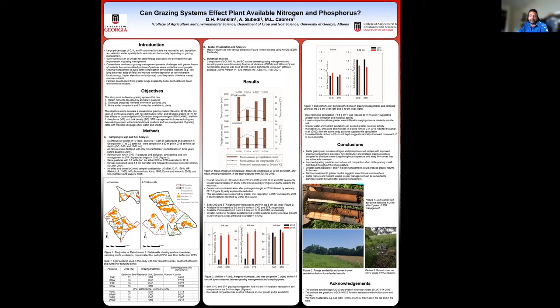As results, we had an overall reduction in labile carbon from 2015 to 2018 in both treatments, but we had greater availability of phosphorus and nitrogen for the plants within the 0 to 5 cm soil layer.